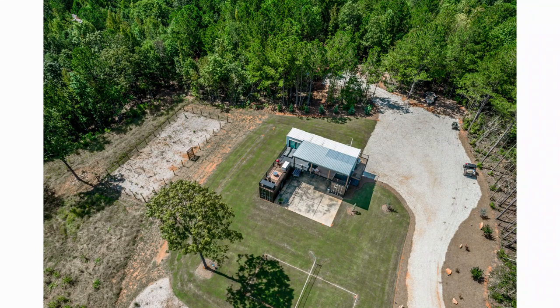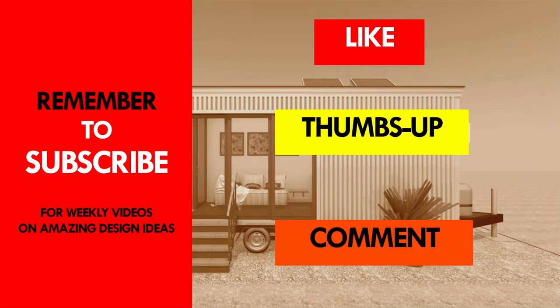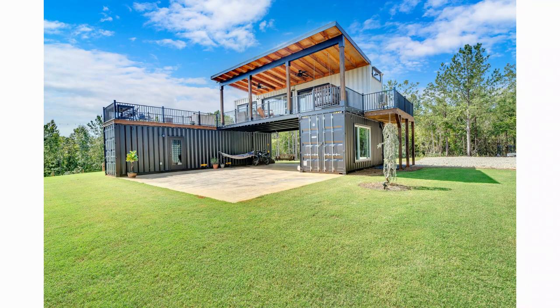Which part of this amazing shipping container home appeals to you the most? Kindly give us your opinion by posting in the comment section below. Please give this video a thumbs up to enable YouTube to recommend it to other viewers. Thank you for watching — see you in the next video.